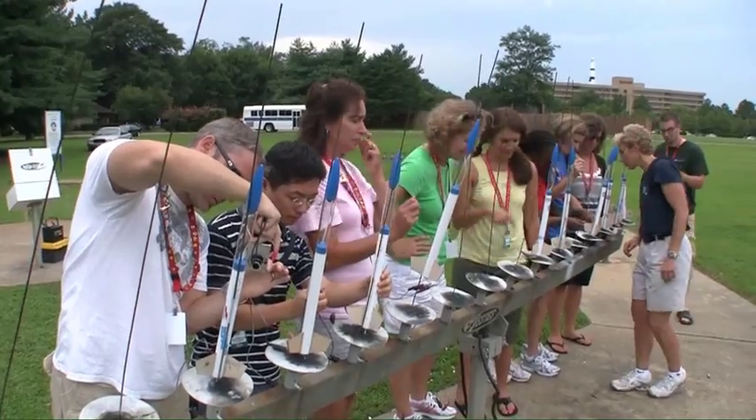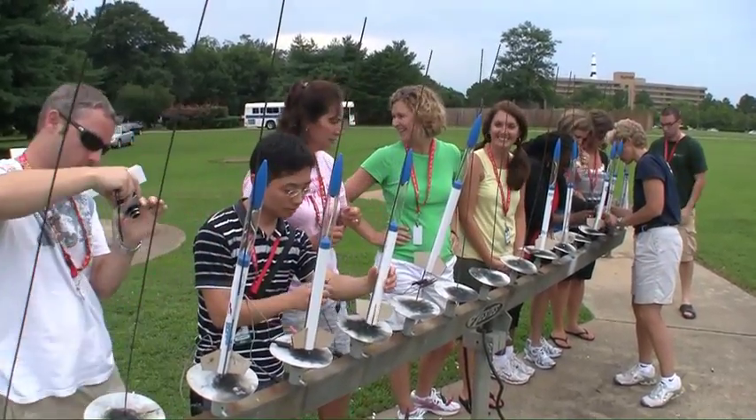This opportunity of learning and collaborating and sharing and experiencing so many of the wonders of space can't help but motivate us to take that back into our classrooms. Teacher of the Year is the nation's oldest and most prestigious honor bestowed upon educators.